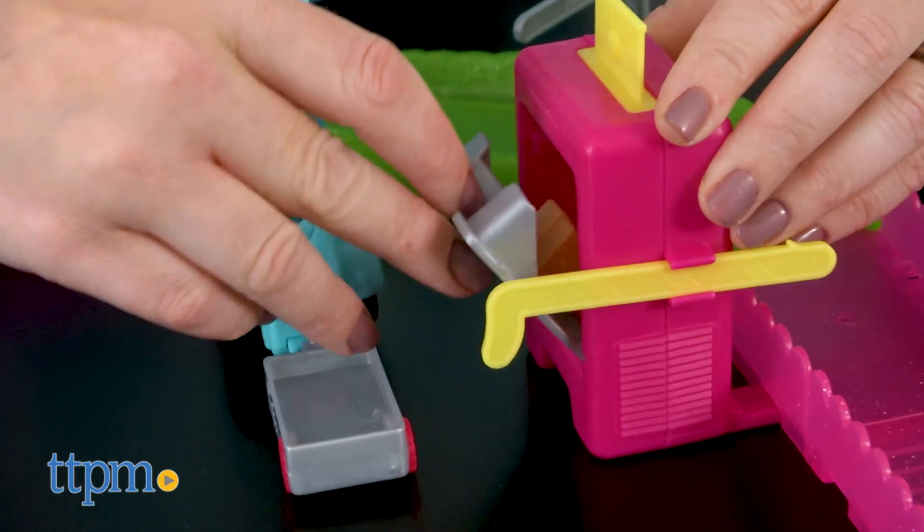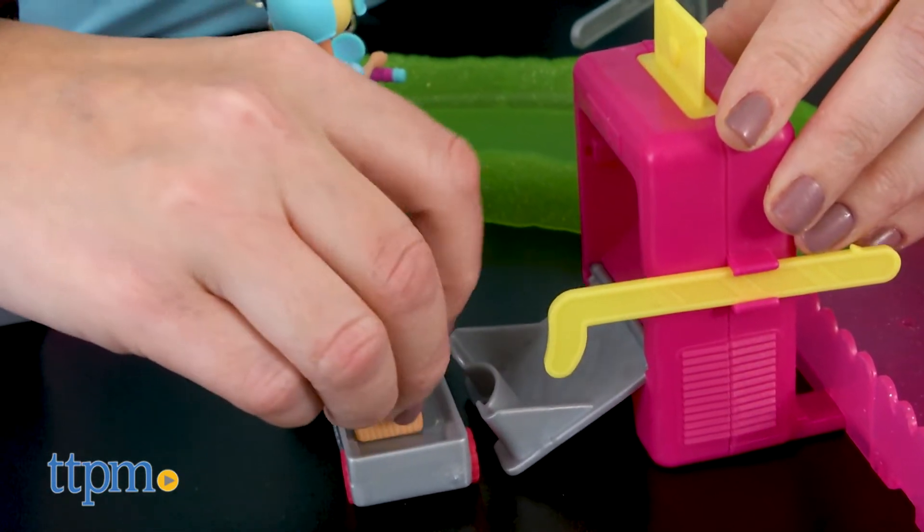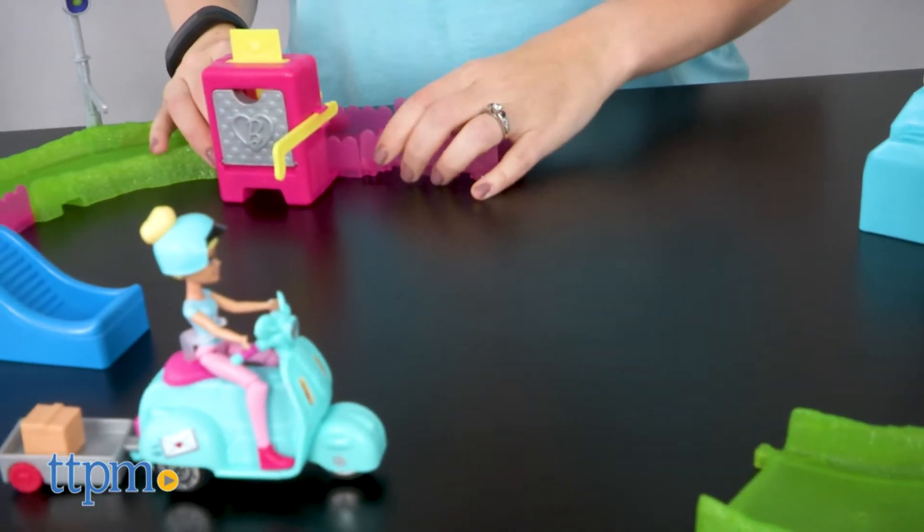You'll need one AAA battery for each motorized vehicle, and both track sets are sold separately, but can be combined for even more fun.